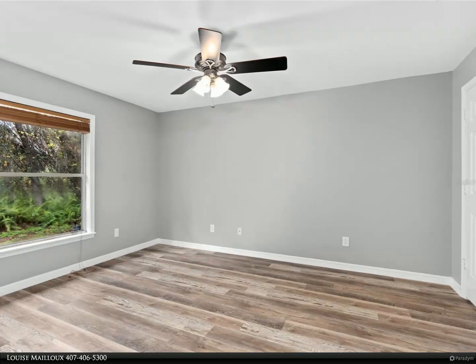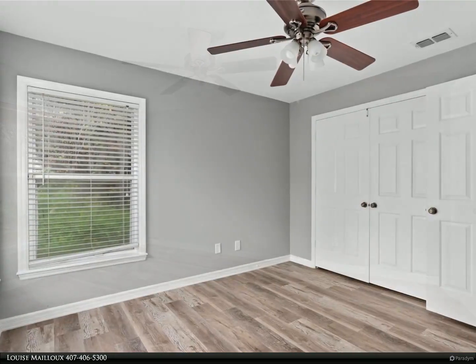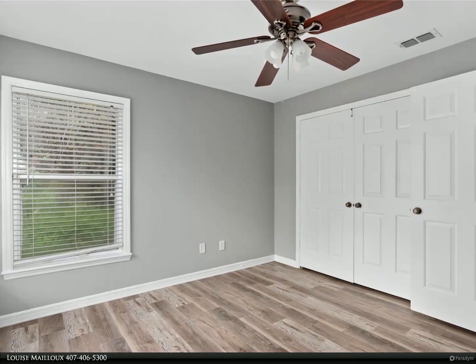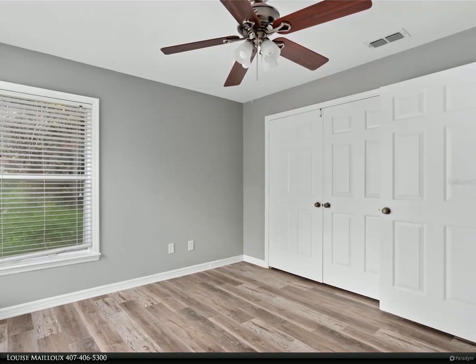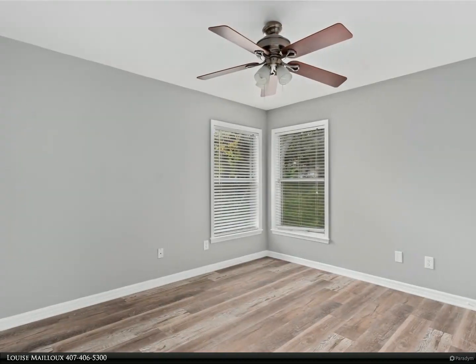Contact us today to schedule a private tour and make this exceptional property your new home. For more information, review the details below or contact Louise Myu at 407-406-5300.